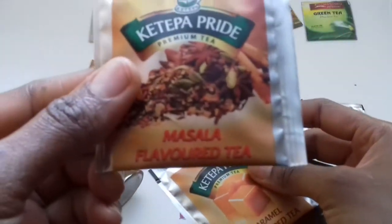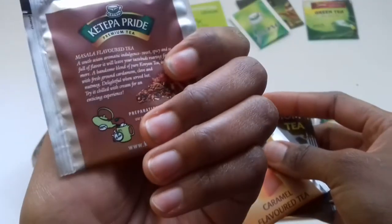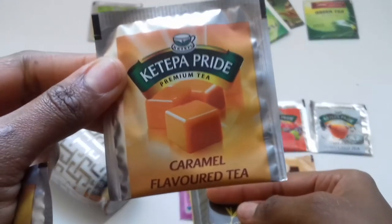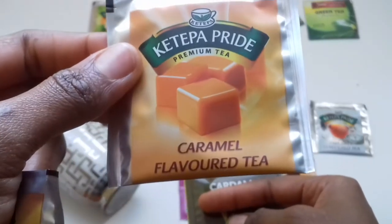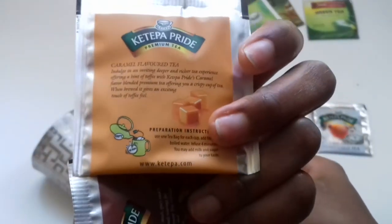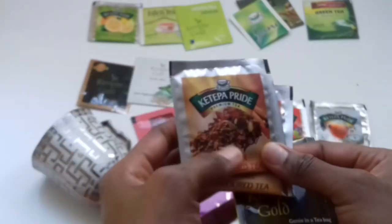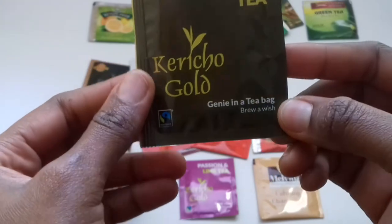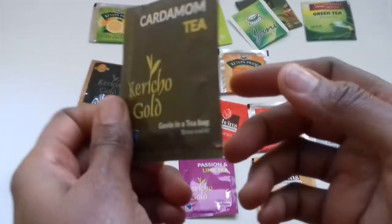The masala flavor tea is for someone who also likes that flavor taste, and this is by Ketepa Pride premium tea. This caramel one is my favorite — it tastes so amazing, it's like taking a bowl of sugar without the feeling that you're actually taking too much sugar. You can use this with milk but I prefer it as black tea — when you use this you don't even need sugar. The other tea here is cardamom tea, which is very popular in coastal traditions and it tastes amazing as well.